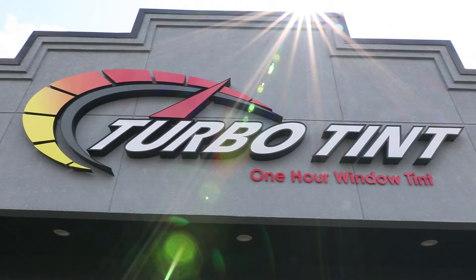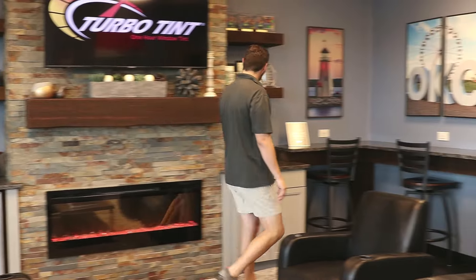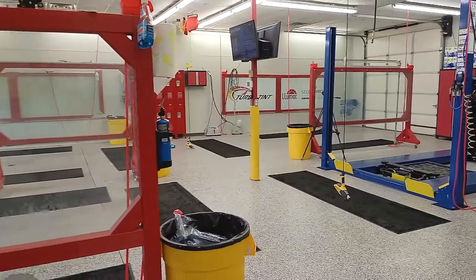Welcome back. In this brief video, we'll take you into the Turbotent store, the customer waiting room, and also into the installation area so you can gain important insights about the brand.